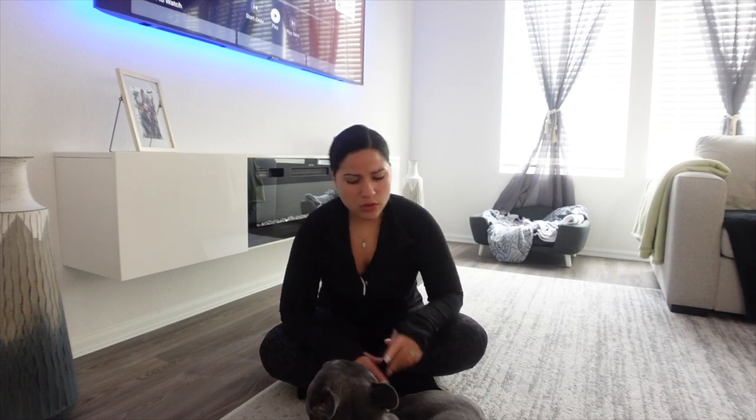He would throw it up all the time and could not keep his food down. He was regurgitating constantly, and it was really bad. His skin was also not the greatest, he was overweight, and so we tried to switch him off of the kibble food.